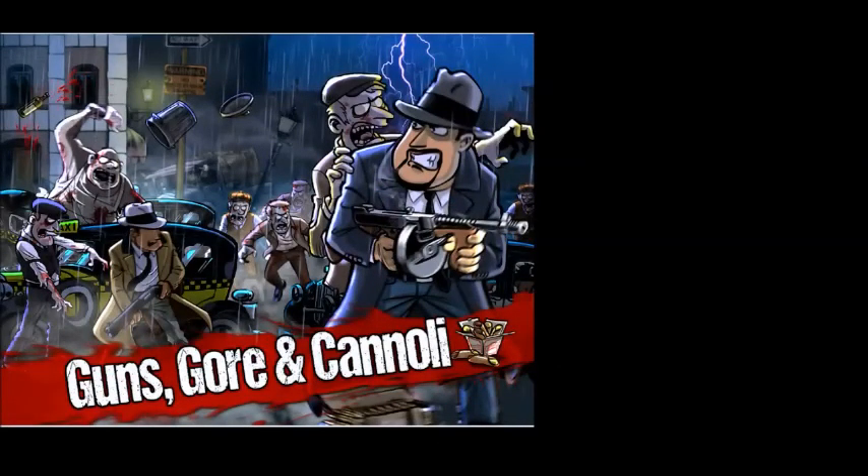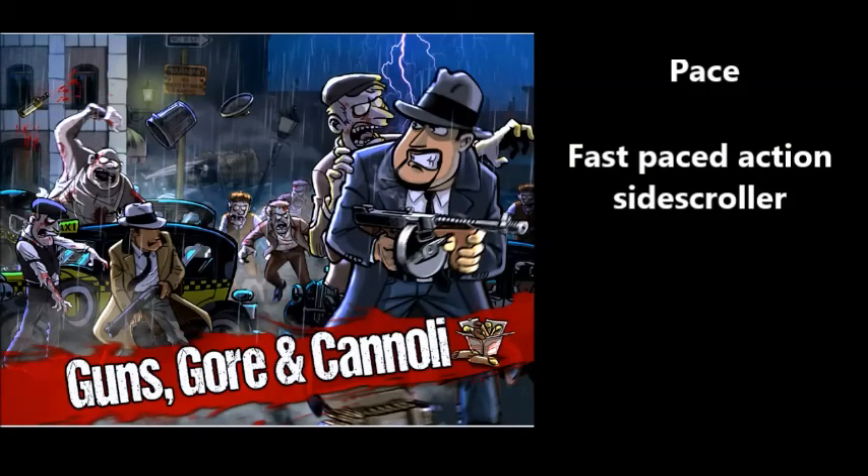Guns, Gore and Cannoli was released at the end of April 2015. The pace of this game is fast — it's a fast-paced action side-scroller where you're quickly moving and adapting. As you can see there's some zombies in there, and you're playing the main character, Vinnie Cannoli. We'll talk a little bit about the story later, but first — what beer is going to hold up to this style of game?